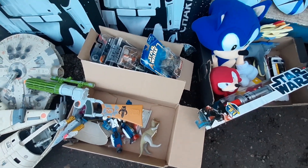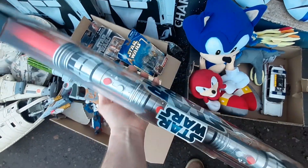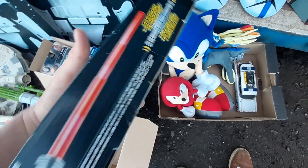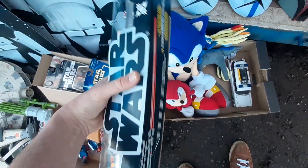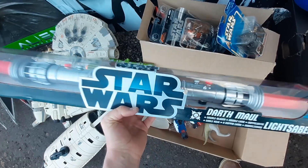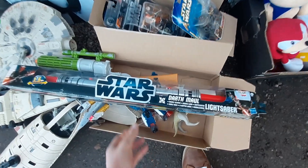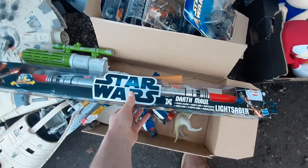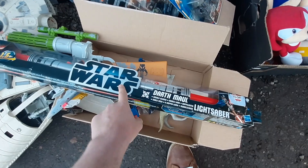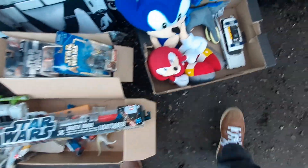We've got the Darth Maul double-ended lightsaber — I think this is from the Saga Collection, around 2009 or 2010. It's brand new and sealed, which is quite nice. I remember when I was a child the Darth Maul lightsaber was incredibly expensive because for the longest time the only one available was the Episode One version, and that was really hard to find. Now they're quite readily available as they still make them.